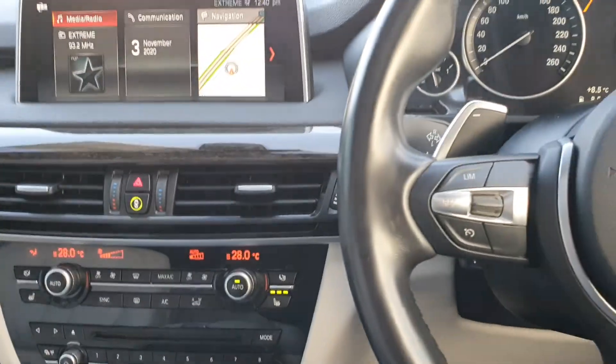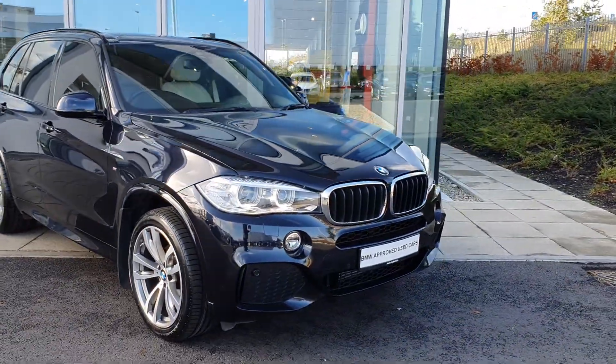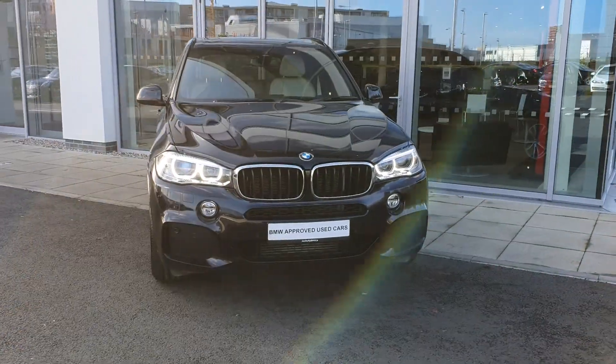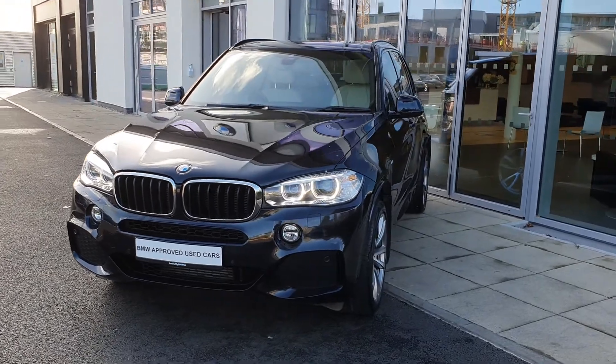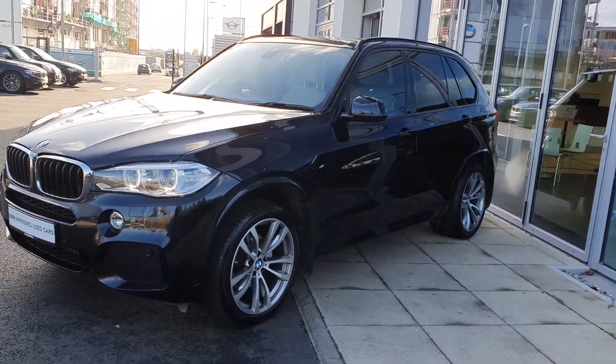Now that was just a quick look around this 2018 BMW X5 S-Drive 25D M Sport. If you have any questions, please feel free to visit us at BMW Joe Duffy Charlestown. Thank you very much for watching this video and I hope you like it.